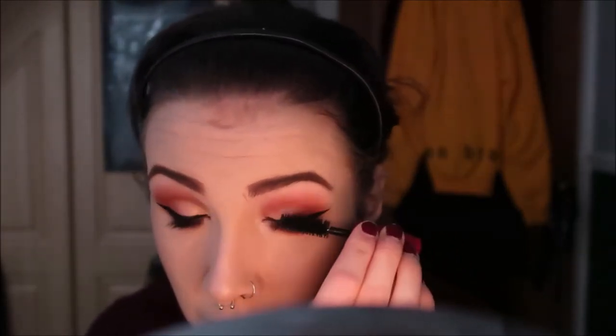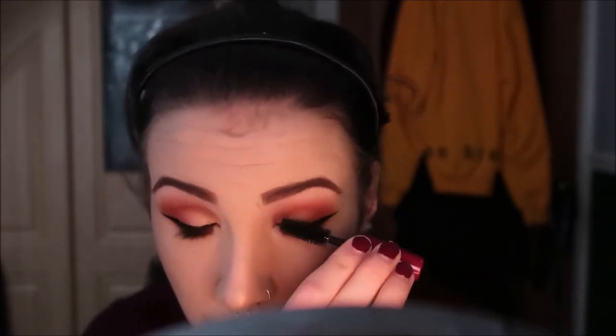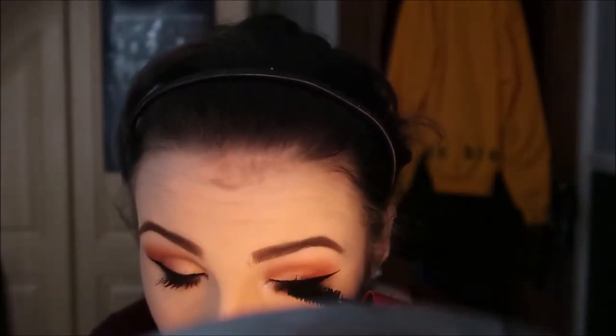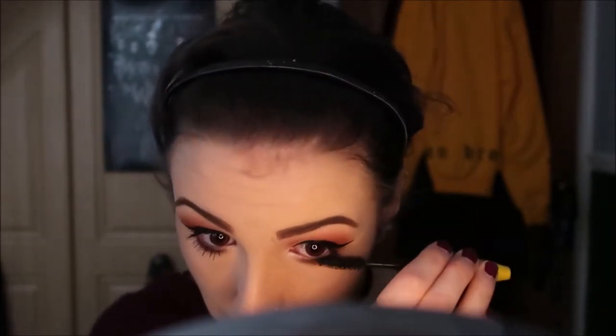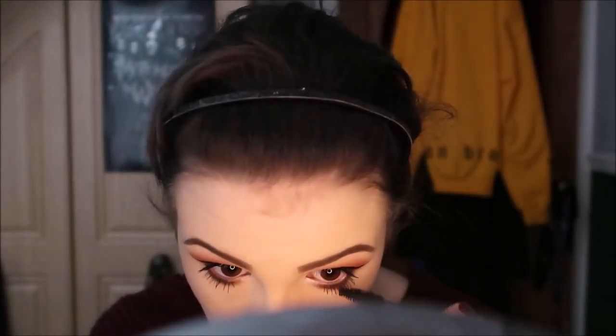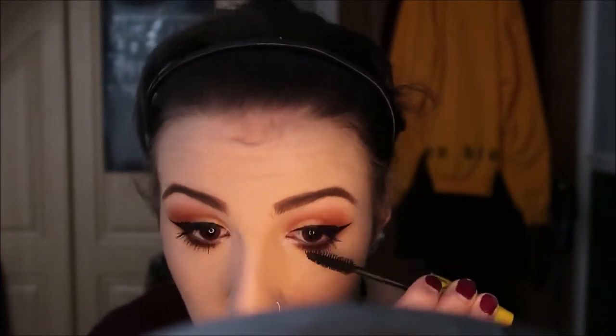I then use this mascara I got in a Birchbox — I'll leave it in the description because I'm not quite sure what it's called, but I will find out. I love this mascara because it gives you such voluminous lashes and it's got a really big brush. I then use the Maybelline The Colossal Volume Express Smoky Eyes Mascara on my bottom lashes to finish it off, and I also apply this to my top lashes as well just to lengthen them a bit.